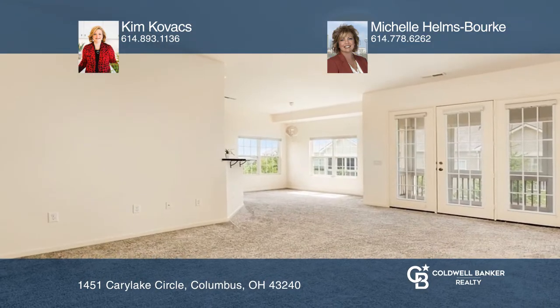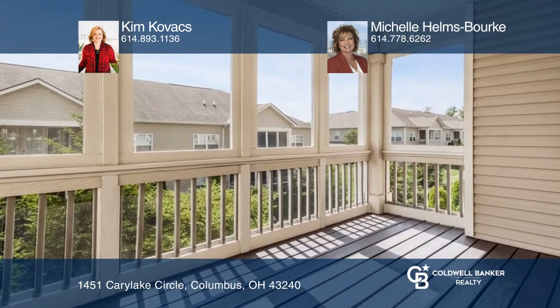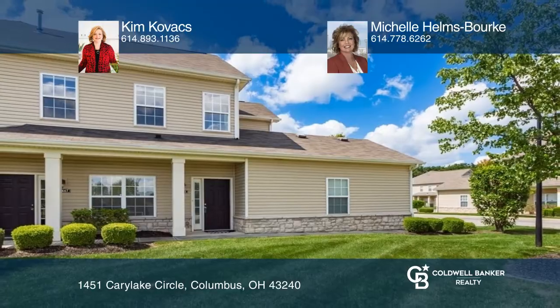Enjoy the family room opening to a covered, screened-in balcony through French doors. See this beautiful home yourself by scheduling a tour with Kim Kovacs and Michelle Helms-Burck.